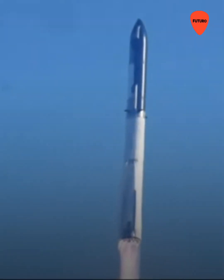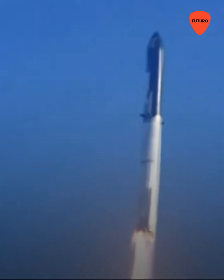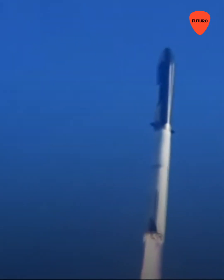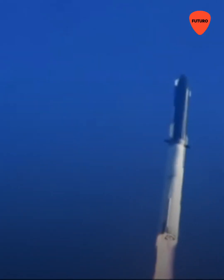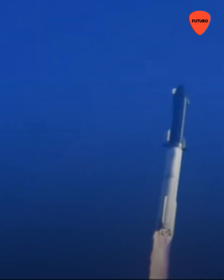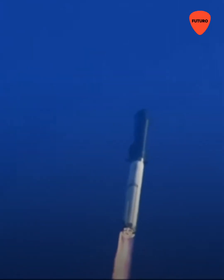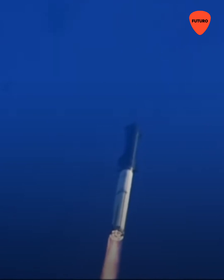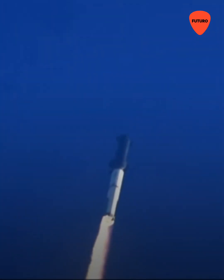Booster chamber pressure is nominal. Two plus 43 seconds into the test flight — the inaugural launch of this vehicle — tower clear. First stage engines nominal. What a sight from the ground cameras at Starbase. The vehicle flying at twice the thrust of anything before it, heading to space.